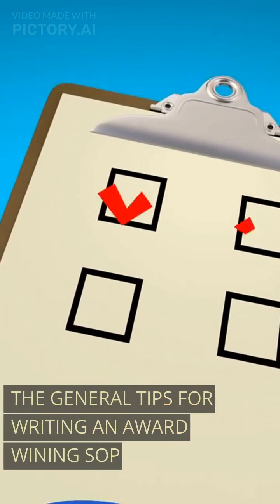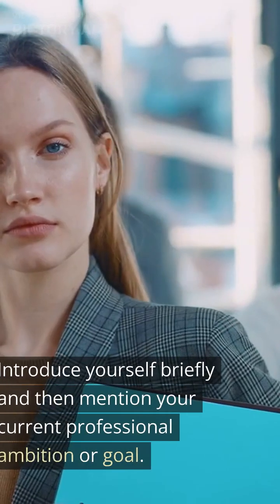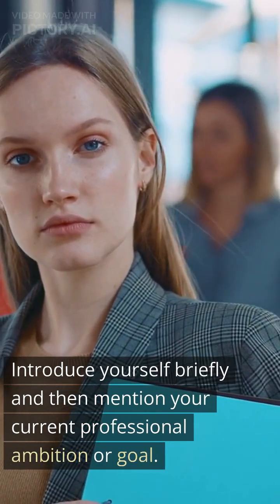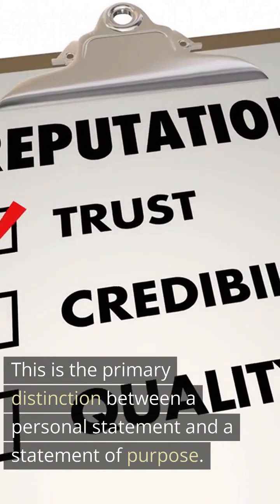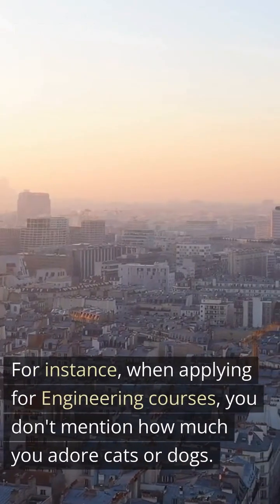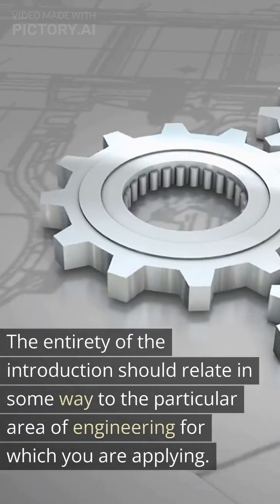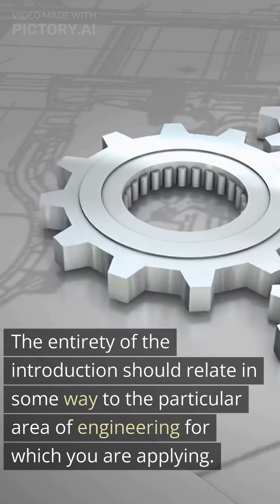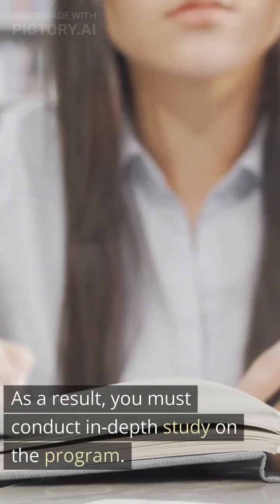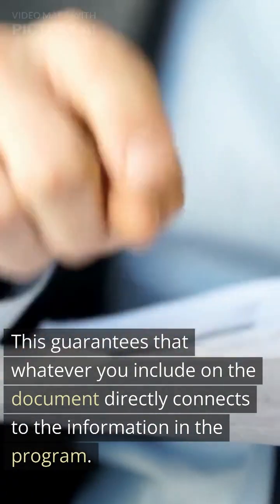General tips for writing an award-winning SOP. Tip 1 — First paragraph, all about you. Introduce yourself briefly and then mention your current professional ambition or goal. Ensure that this introduction relates to the program for which you are applying. This is the primary distinction between a personal statement and a statement of purpose. For instance, when applying for engineering courses, you don't mention how much you adore cats or dogs. The entirety of the introduction should relate to the particular area of engineering you are applying for, so you must conduct in-depth study on the program to ensure everything directly connects.